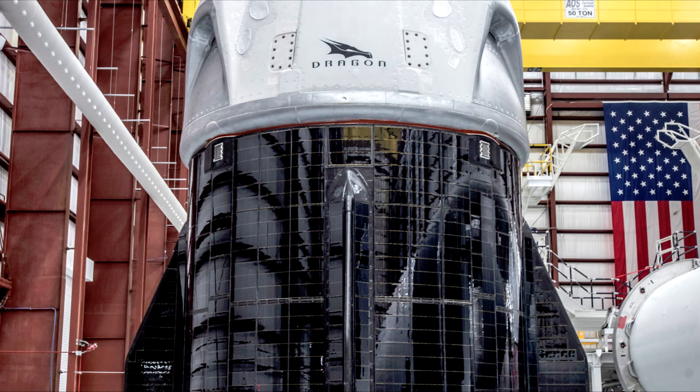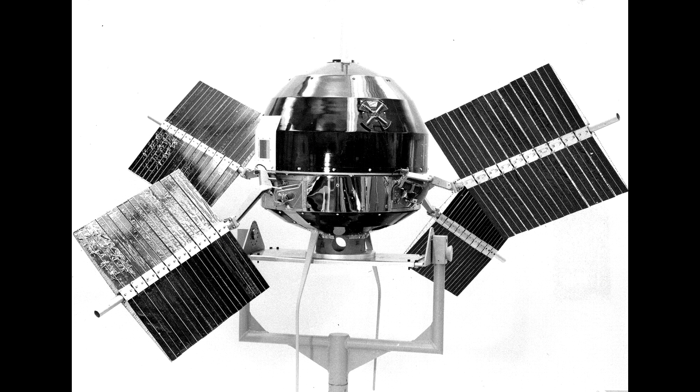The first spacecraft that moved the cells off the surface and onto panels outside the spacecraft was probably Explorer 6, which had four paddles with solar cells that unfolded — these just increased the surface area available. The spacecraft couldn't align them; it was spin-stabilized and couldn't point them at the sun.